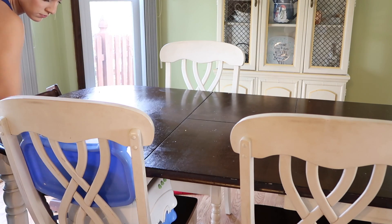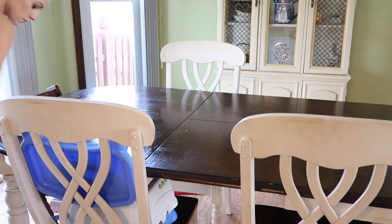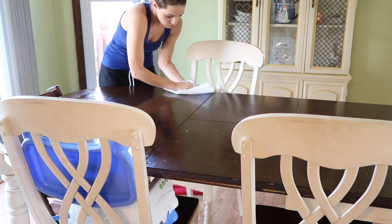Now I'm cleaning the kitchen table and then I'll be cleaning the chairs. That's something I usually do on Thursday — a really good deep clean of the chairs — but since I didn't do that yesterday, I'm doing it today.